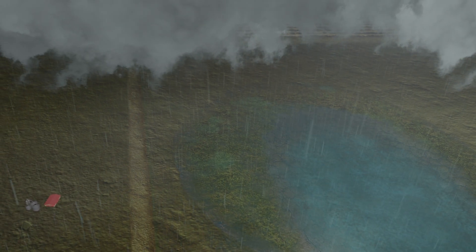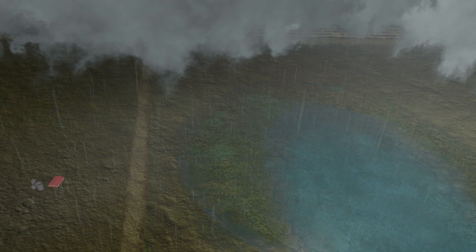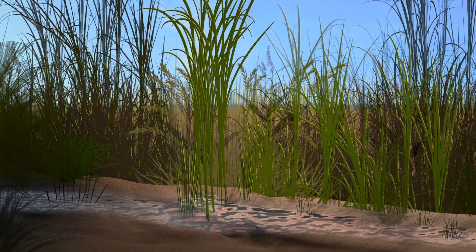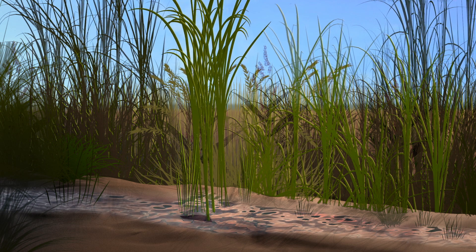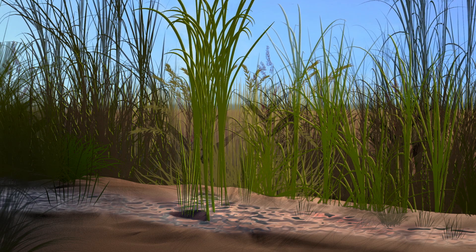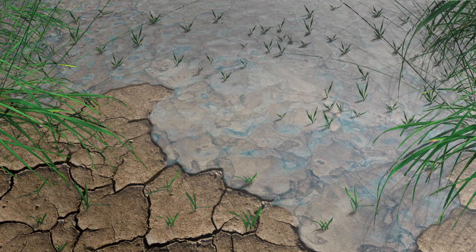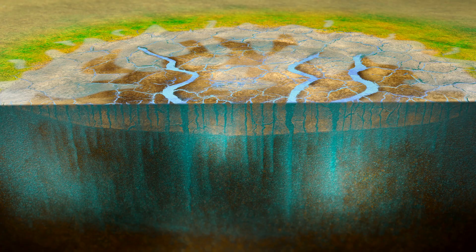When the rain falls, the first flush of water from surrounding uplands flows toward the playa. As water moves through the grasses surrounding the playa, many sediments that may carry contaminants from farm fields are trapped and stopped from entering the playa. The water continues into the playa basin and into the cracks, beginning its journey to the underlying aquifer.